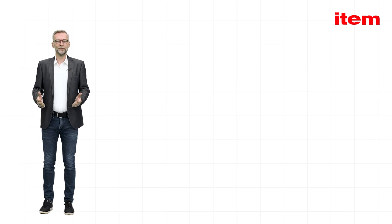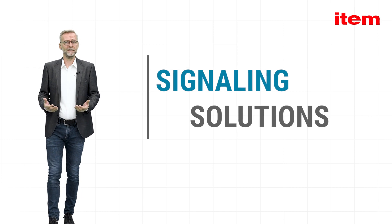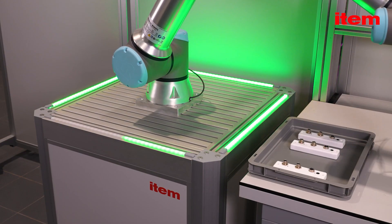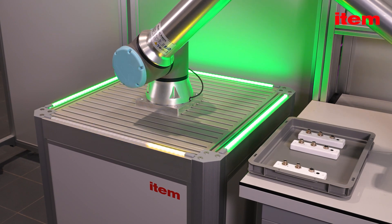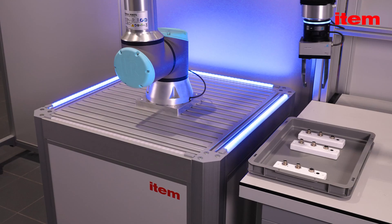The perfect complement to the ETEM Building Kit System: ETEM Signaling Solutions, for use in production and intralogistics. Thanks to IO-Link, many of our signaling elements can be customized, offering users a wide range of options for bespoke applications.